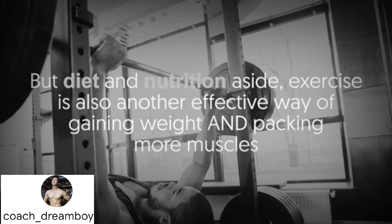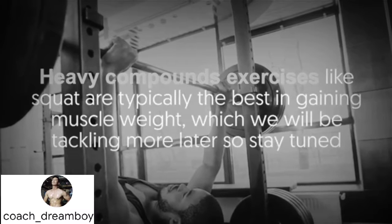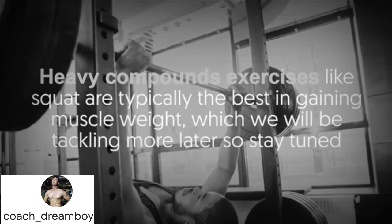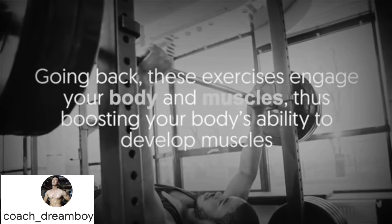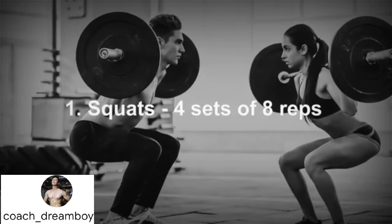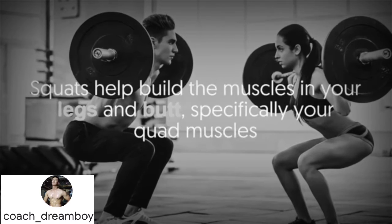Diet and nutrition aside, exercise is also another effective way of gaining weight and packing on more muscle. Heavy compound exercises like squats are typically the best for gaining muscle weight, which we will be tackling more later. These exercises engage your body and muscles, boosting your body's ability to develop muscle.